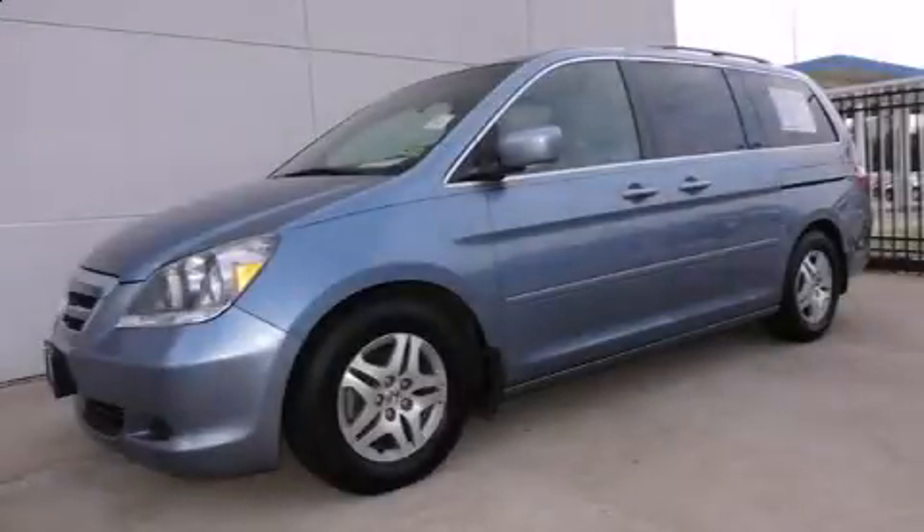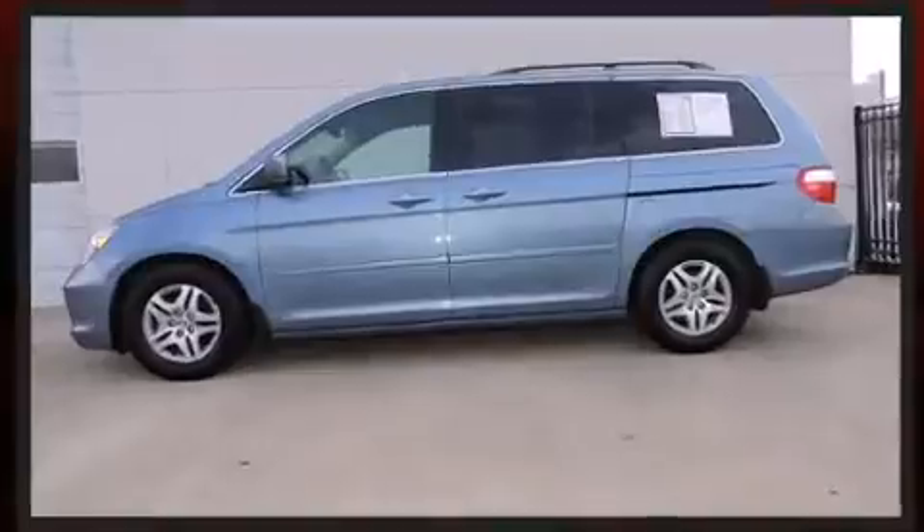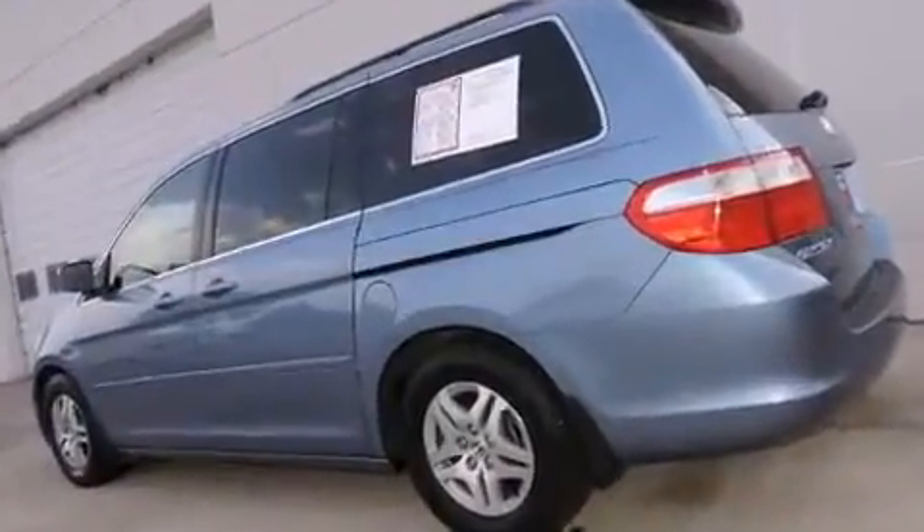Sensibility and practicality define the 2006 Honda Odyssey. This eight-passenger van provides exceptional value. It features a front-wheel drive platform, an automatic transmission, and a 3.5-liter six-cylinder engine.